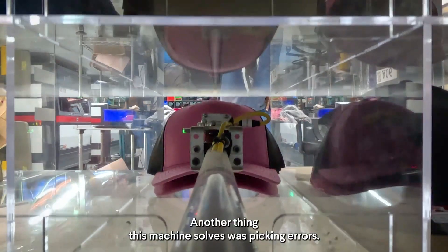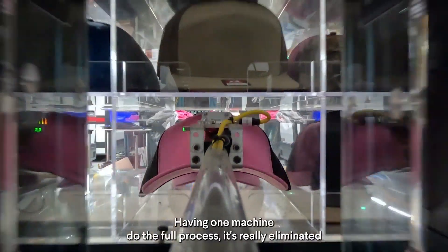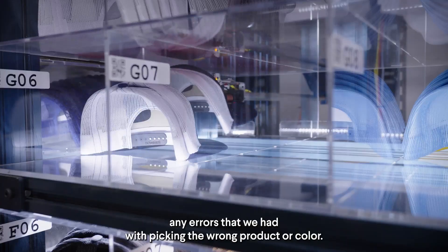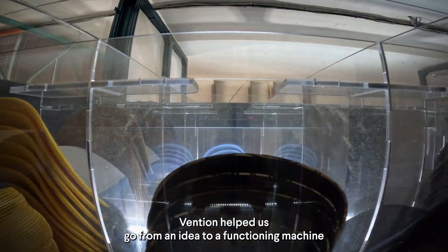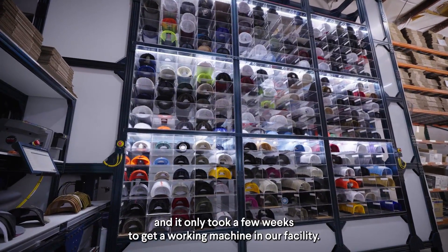Another thing this machine solved was picking errors. Having one machine do the full process has really eliminated any errors we had with picking the wrong product or color. Vention helped us go from an idea to a functioning machine in a very short amount of time — it only took a few weeks to get a working machine in our facility.